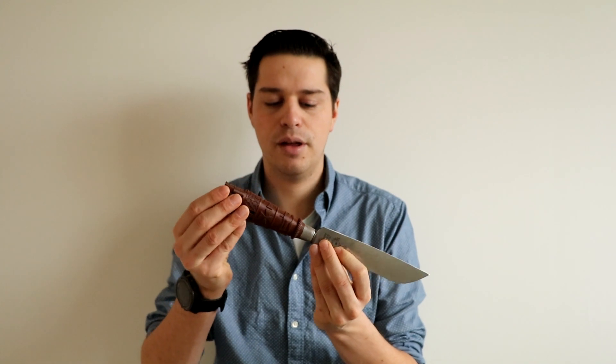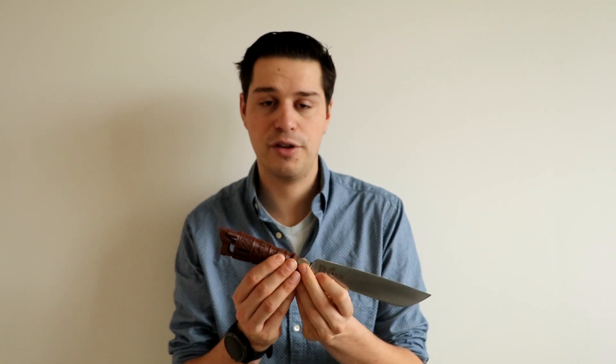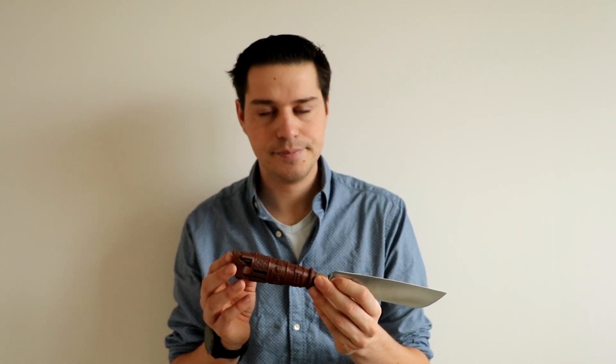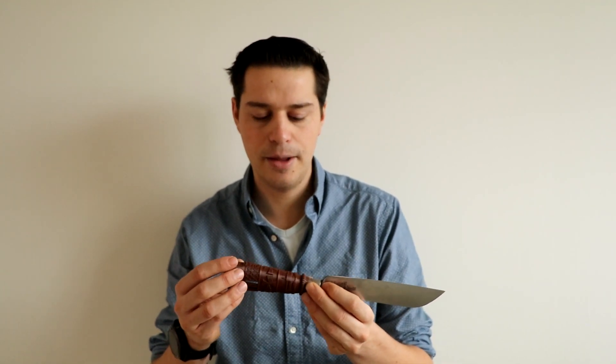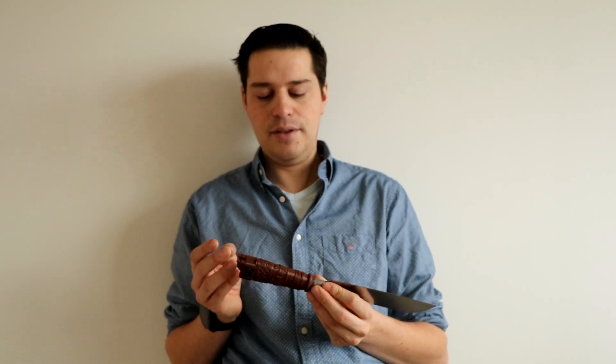Right now there are only three or four people left who can make these knives, carving them in wood, which is an awesome skill — it's really fascinating how they do it. But I wasn't willing to dedicate my time to learning that skill. When I saw the knife though, I thought it was so perfect for 3D printing.